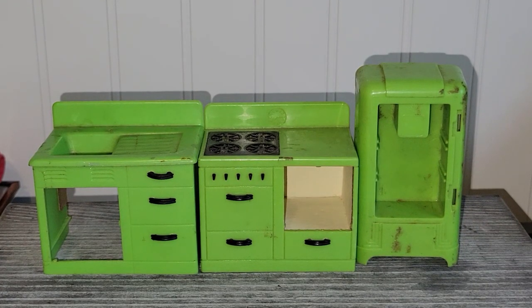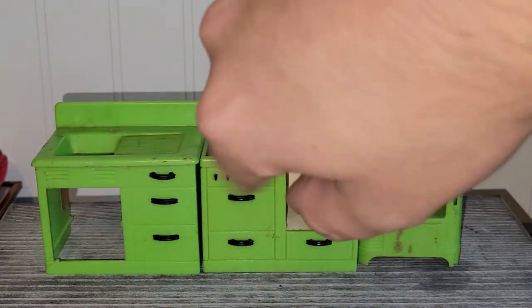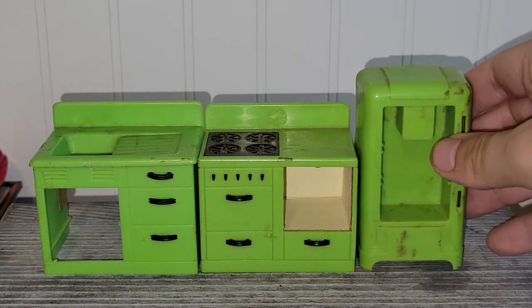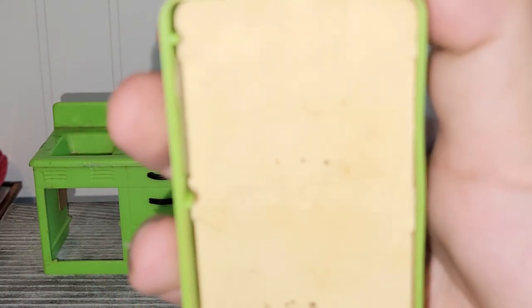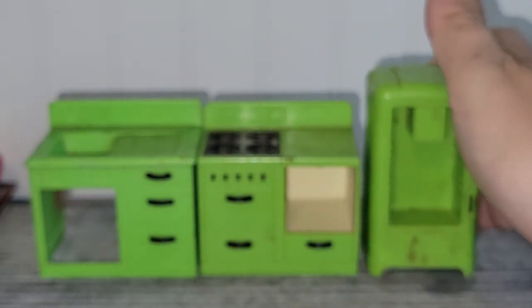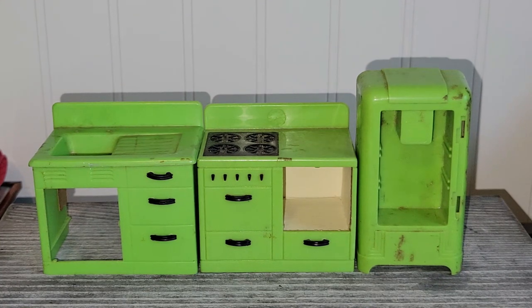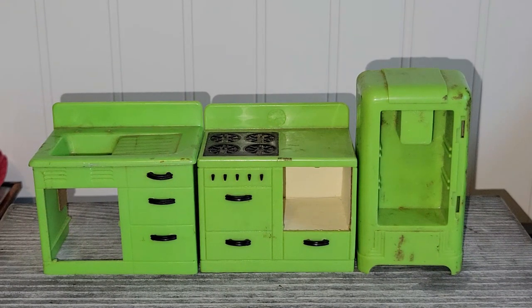These three pieces are unfortunately missing their doors — one for the oven, another probably for storage or cleaning products, and the fridge door. But I love the color. They are Renwall — I think it's Renwall. I thought somebody might be able to craft with these just as they are. Like, if you did a vintage kitchen diorama and you wanted older dollhouse furniture even though it's missing some pieces, these would be phenomenal for that.